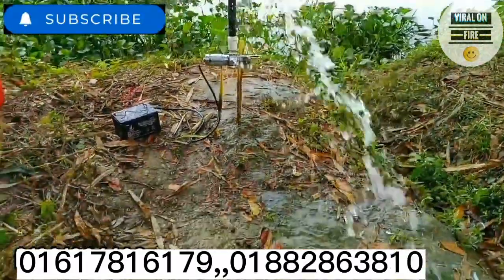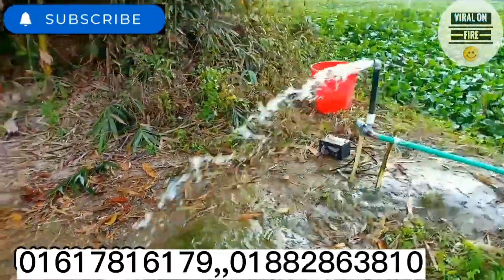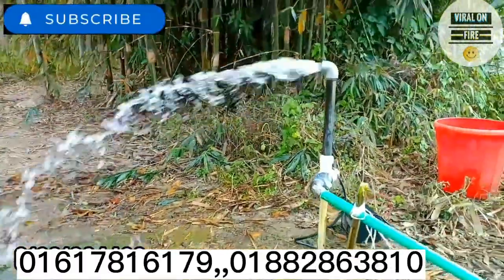There are a few people here talking about water. The water is 20-foot deep. We have a little bit of water.